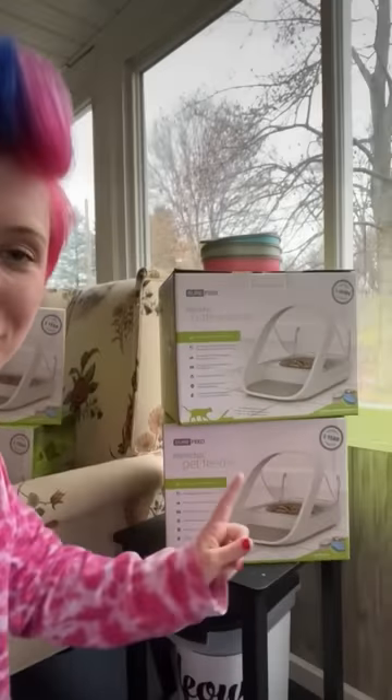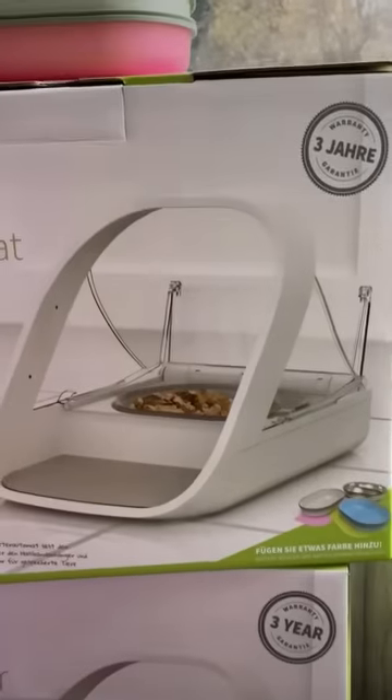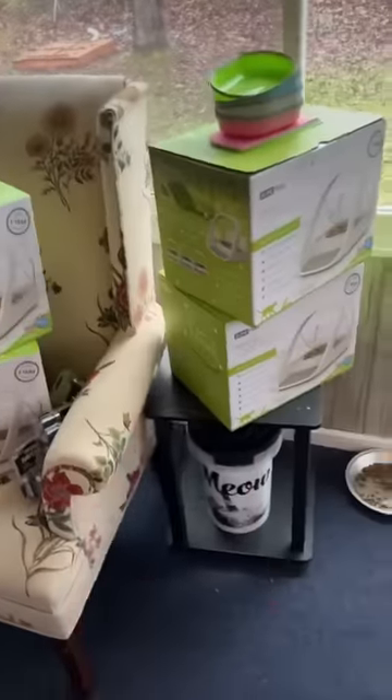I bought four microchip feeders for my cats because two of them are overweight and a bit aggressive when it comes to food. This right here is going to fix it. This is the current situation — I just use pie tins right now. I expected these back in July, but we had so many complications. So they're here now. Let's do this.